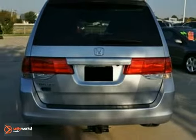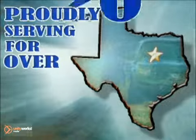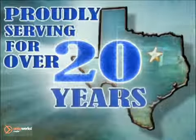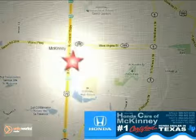Come in and take a look for yourself. Honda Cars in McKinney — all we do is discount Hondas. Stop in today. We're conveniently located on Highway 75 northbound at exit 40A in McKinney.